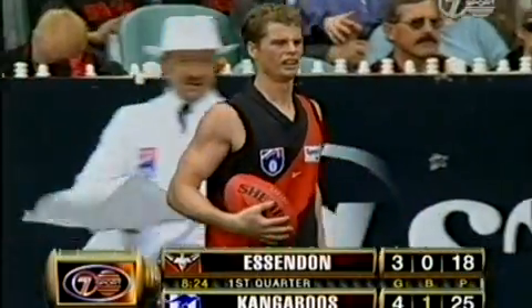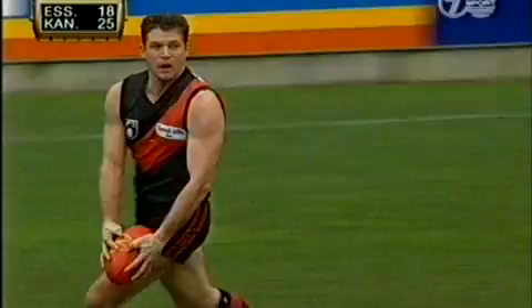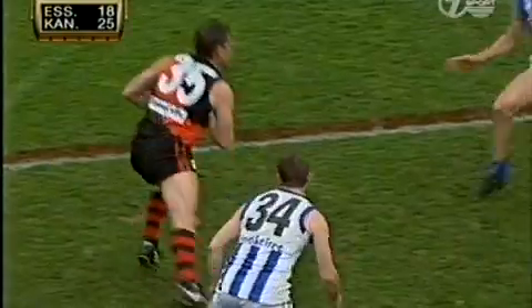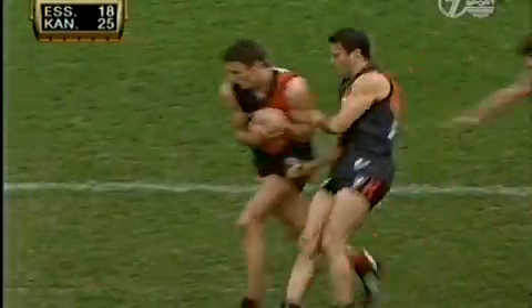A lot of pressure, tackling, chasing — just a lot of half chances taken by North Melbourne at this stage. The trait of both these sides, Couchy, is that they use the ball well and long and quite direct. Won't be too much out on the wings. Both sides prepared to go down the centre of the ground.